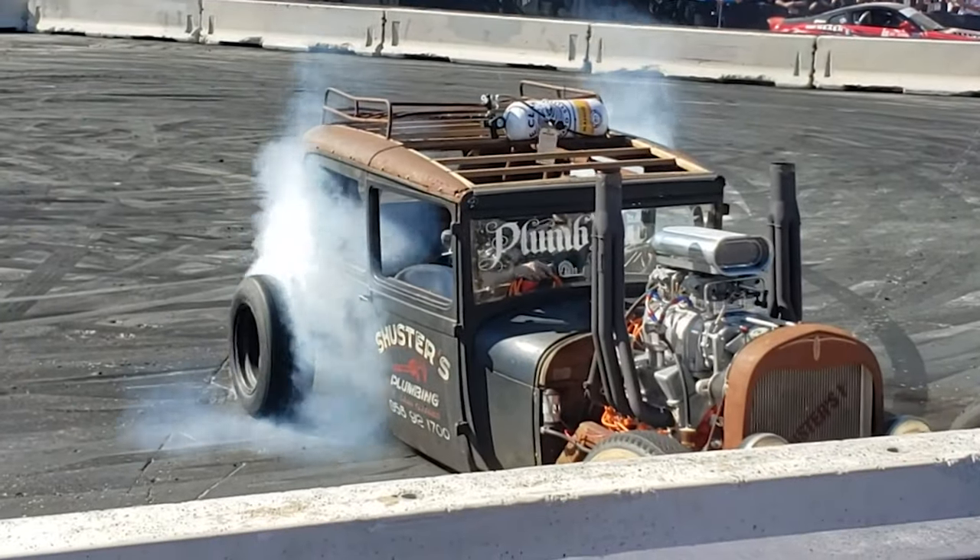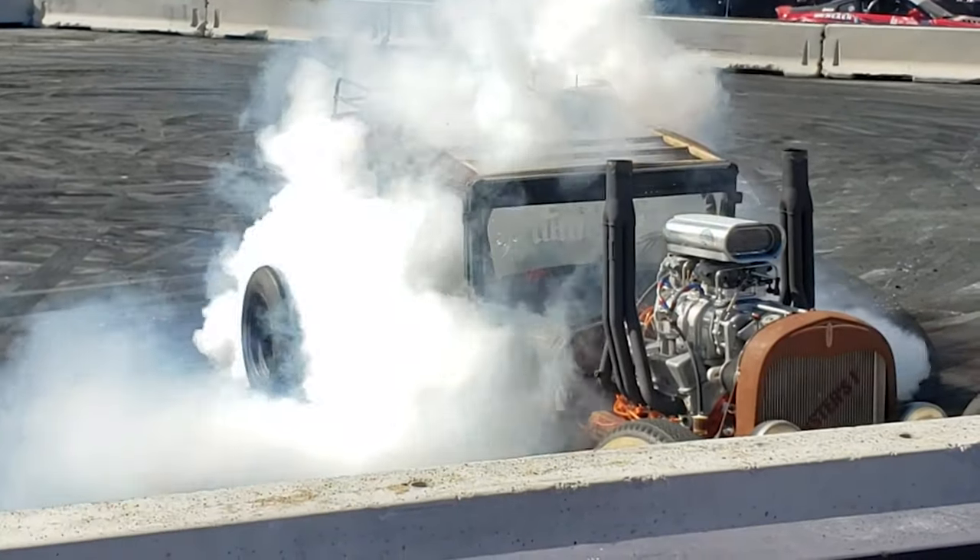Hey everyone, we are out here on the main walkway of SEMA. We have all the halls to our right here, and then we have cars in the background. You might be able to hear them doing burnouts and all sorts of crazy stuff. The Hoonigans are here as well. So we're going to walk through here, see what we can find, check out some of the cool cars that we've been hearing about.